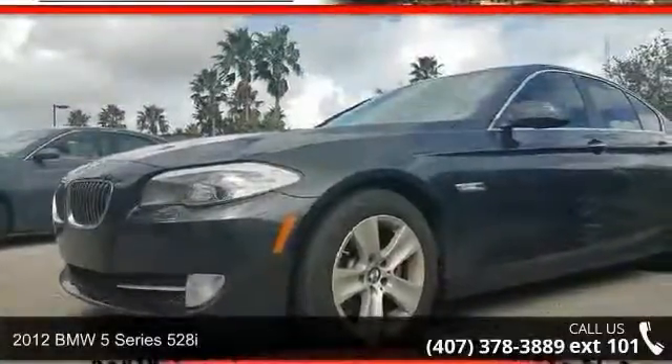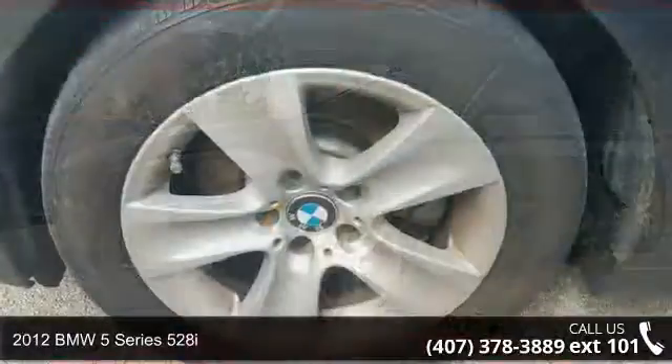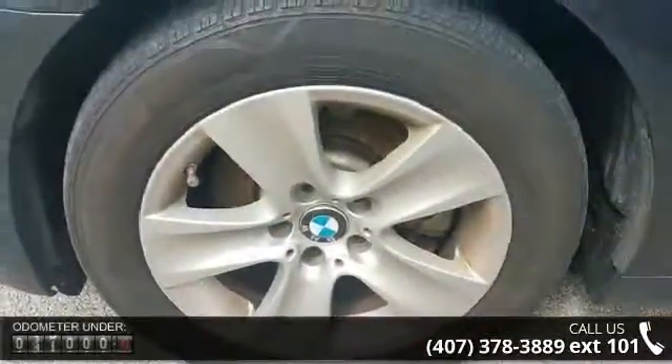Imagine yourself in this 2012 BMW 5 Series 528i. Don't miss this great deal on a luxury vehicle.